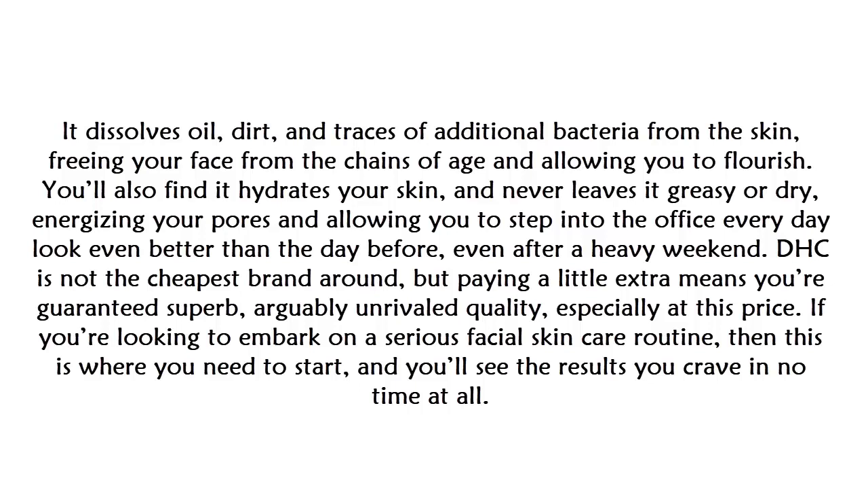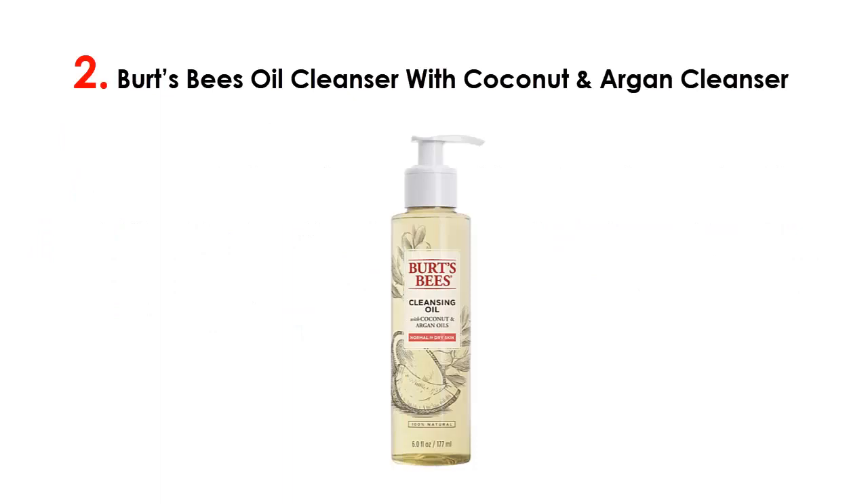DHC is not the cheapest brand around, but paying a little extra means you're guaranteed superb, arguably unrivaled quality, especially at this price. If you're looking to embark on a serious facial skincare routine, this is where you need to start — and you'll see the results you crave in no time at all.